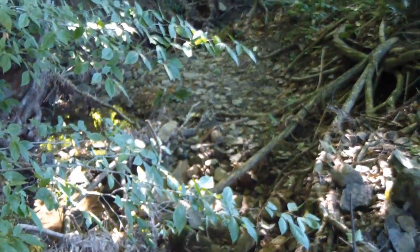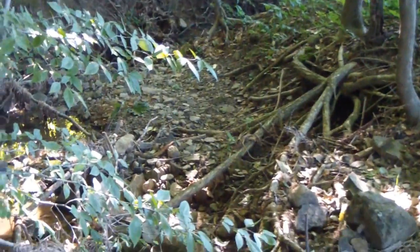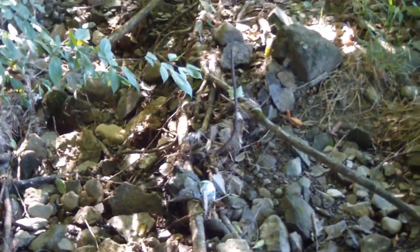This is the stream I find all the fossils in. It starts up here and winds its way down into a valley a couple hundred yards downstream. I found a couple things yesterday I'll show you, and we'll look for some more.